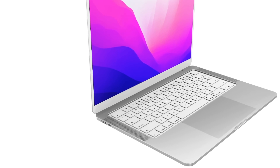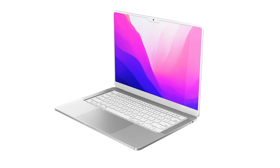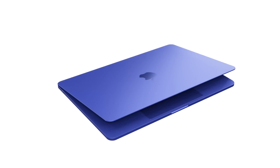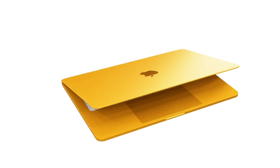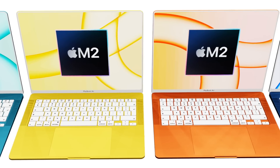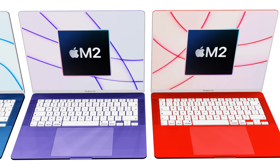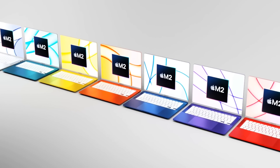Those specs are based on current leaks and could change. As for my personal wishes: while the new multi-color options look great in the concepts and renders shown here, I'd also like the option to still buy a silver, gold, or space gray MacBook Air as we can today. Let me know in the comments if you agree, and also share what your own wishes are for the new MacBook Air in 2022.